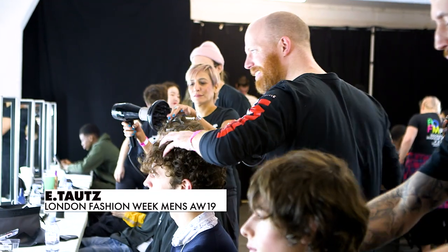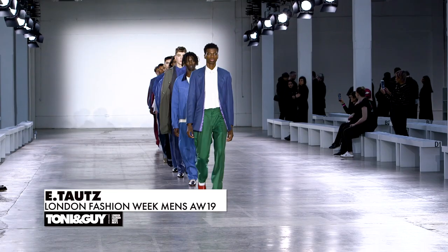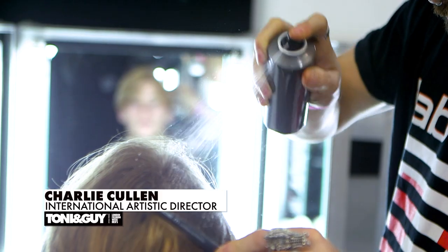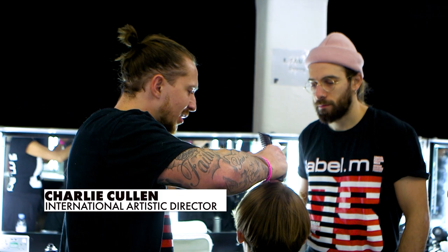Hi guys, welcome to London Fashion Week Men's. We're backstage at the E-Torts Autumn Winter 19 show. My name is Charlie Cullen, International Artistic Director for Toni and Guy and Label.M, and also Head of Men's Education.